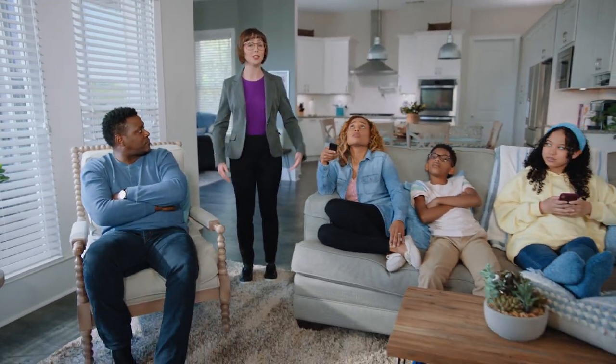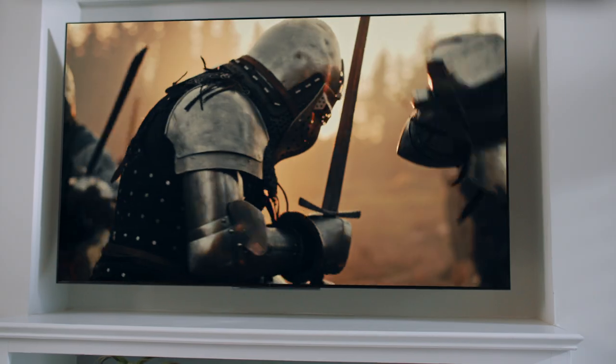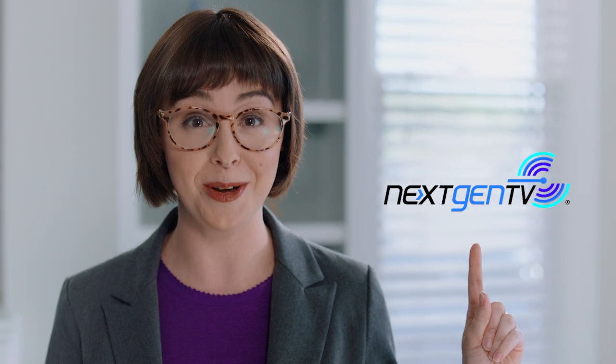We're here with the Johnson family who just purchased a next-gen TV and we're going to show you how next-gen TV takes the TV watching experience to the next level. When you buy a new TV, be sure to look for the next-gen TV logo. This means it has built-in features that provide a new free over-the-air service and a whole lot more.